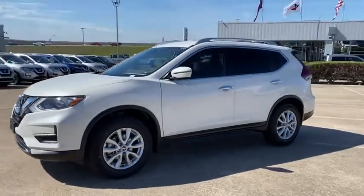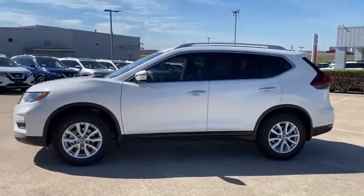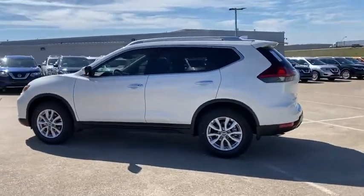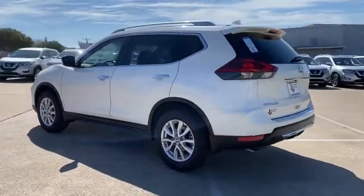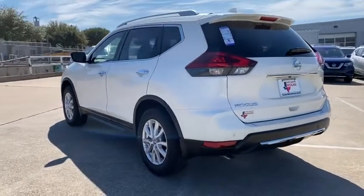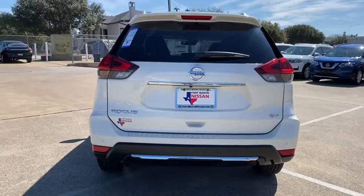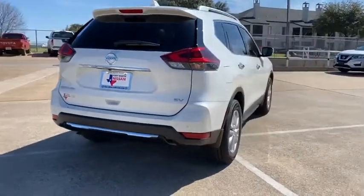Stop by and take a look at the 2020 Nissan Rogue. The stylish Rogue gets 27 mpg and still boasts nearly 58 cubic feet of cargo space. With a 5-star side impact safety rating and confident handling, the Rogue is more than you expect and everything you deserve.